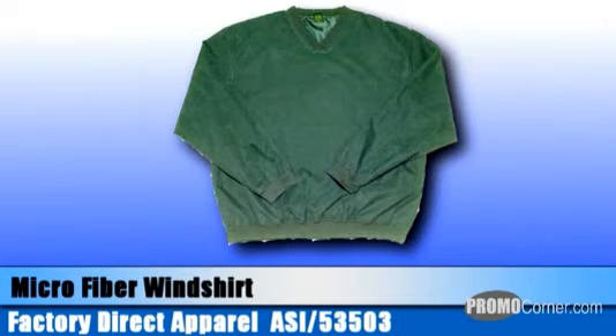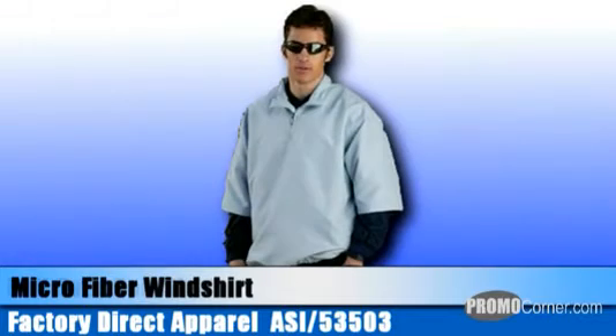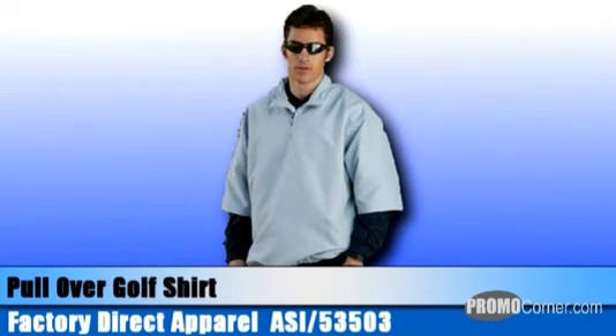Factory Direct also offers a microfiber pullover golf shirt crafted from 100% peached microfiber, featuring a one-quarter length zipper placket, two on-seam pockets, an elastic waist, and open sleeves for free air circulation. You can have it in black, red, yellow, wood, and navy in sizes extra small through 5XL.